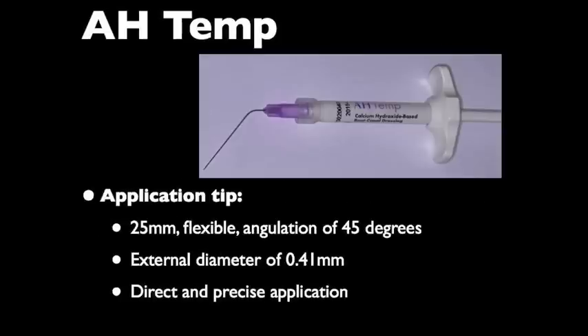I want to draw your attention to the specialized application tip of this material. It is 25 mm long, flexible, and angled at approximately 45 degrees to allow easier placement. The external diameter is 0.41 mm, ensuring you can place this application tip very deep into the root canal system, allowing for direct and precise application of the calcium hydroxide material.